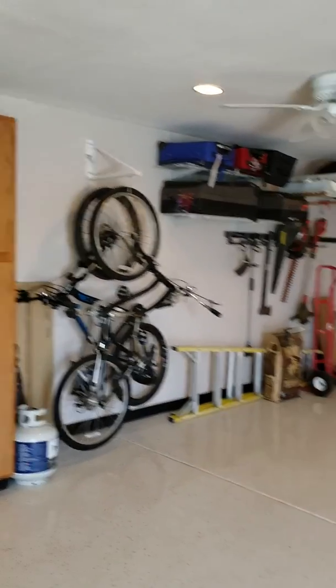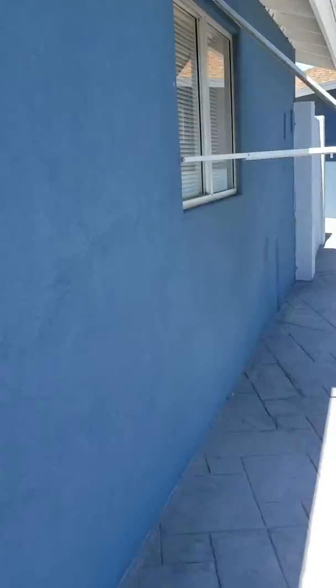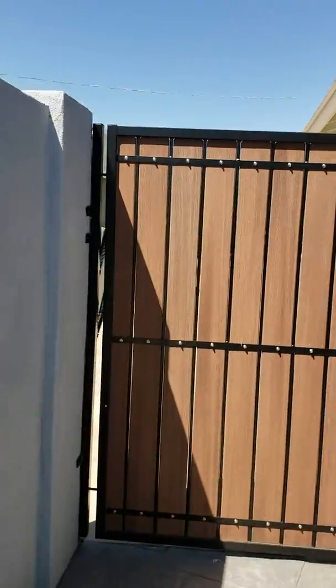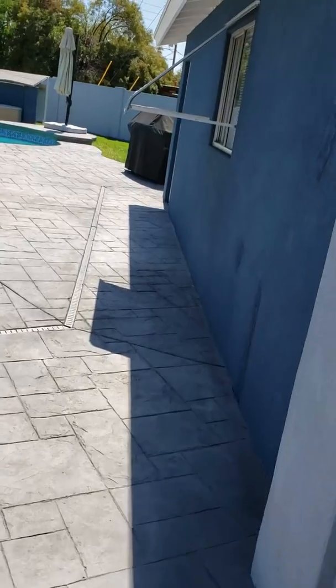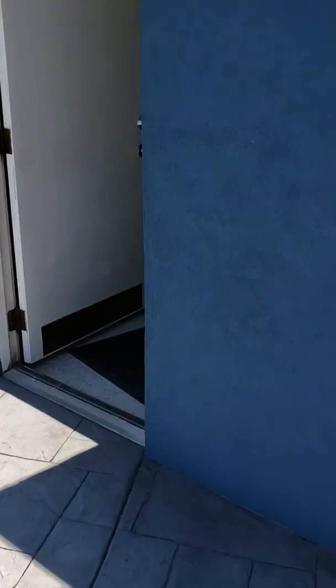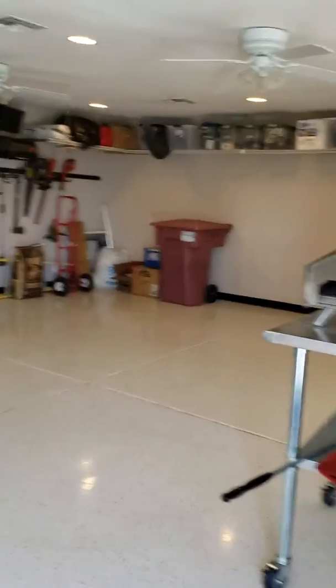It'd probably be best to make it like a studio. What people sometimes will do, they leave the garage door on the garage and leave a few feet behind the garage door that can be used as storage. Then they'll put up a wall and drywall on the inside, so you don't have the garage door inside the building. But it's got a nice epoxied floor, too.